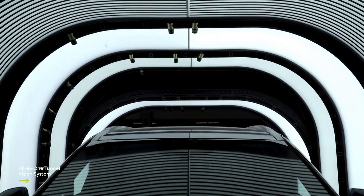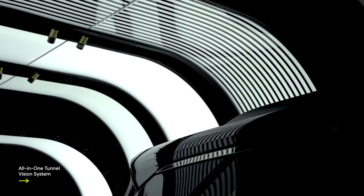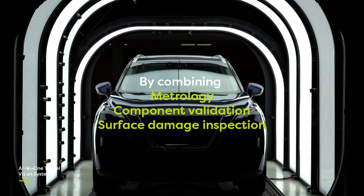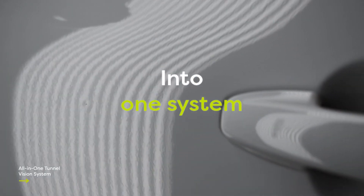The All-in-One Tunnel is our smart response to the challenges faced by car manufacturers today. By combining metrology, component validation, and surface damage inspection into one system, we are proud to offer the most advanced solution in the market — optimizing and improving quality control processes effectively, efficiently, and sustainably.